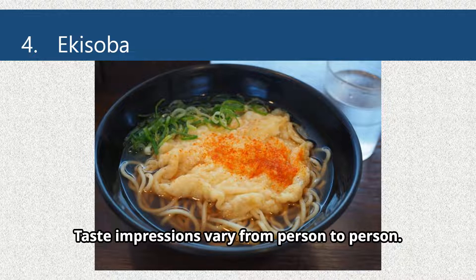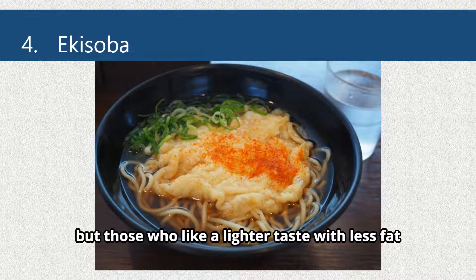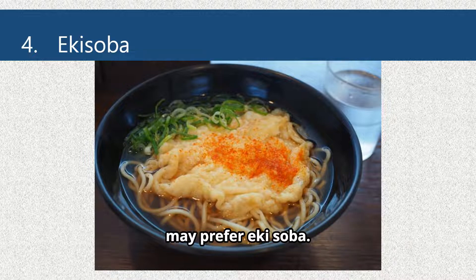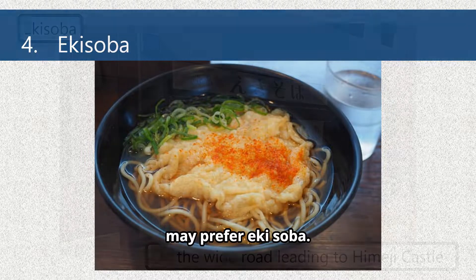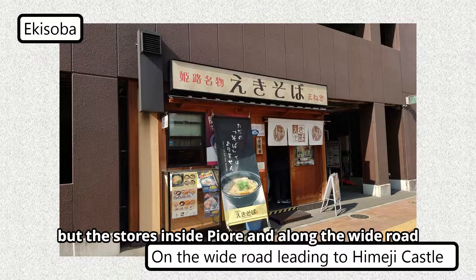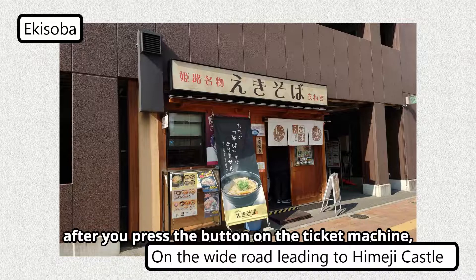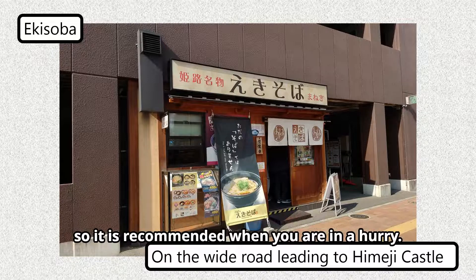Taste impressions vary from person to person. I prefer ramen because I love a rich taste, but those who like a lighter taste with less fat may prefer Eki Soba. The stores on the station platform are for standing and eating, but the stores inside Piol Himeji and along the wide road allow you to sit on a chair and eat. Soba noodles come out about 30 seconds after you press the button on the ticket machine, so it is recommended when you are in a hurry.